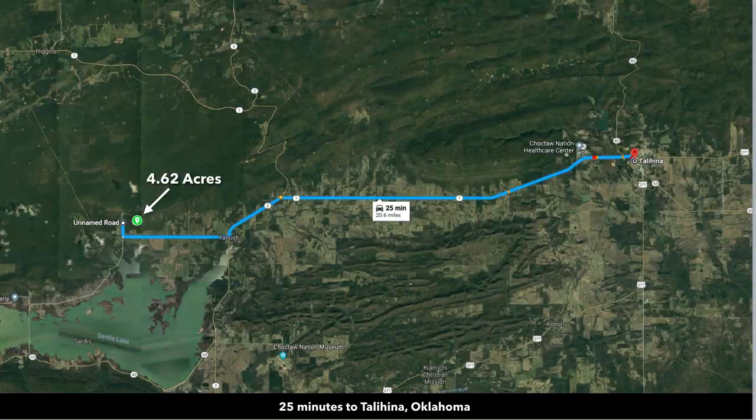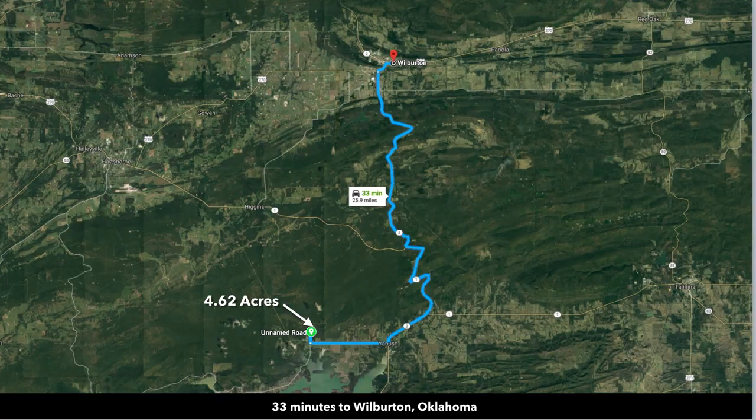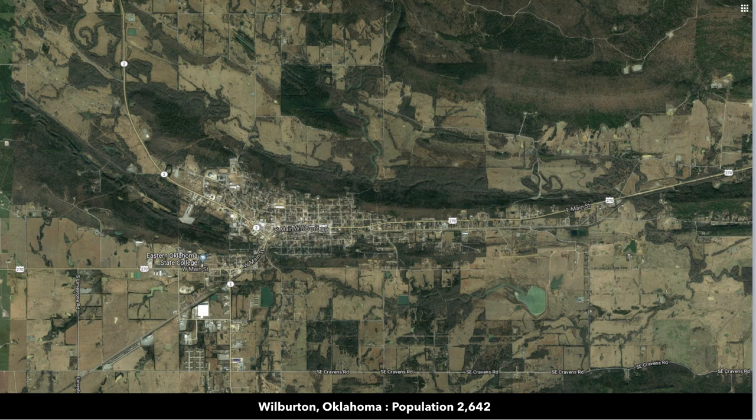About 25 minutes to Talihina, which is an even larger town with almost 2,000 population. There you'll find groceries, restaurants, supplies, and a hospital. About 33 minutes from Wilburton, which is even larger at about 2,600 population, with lots of supplies and amenities.